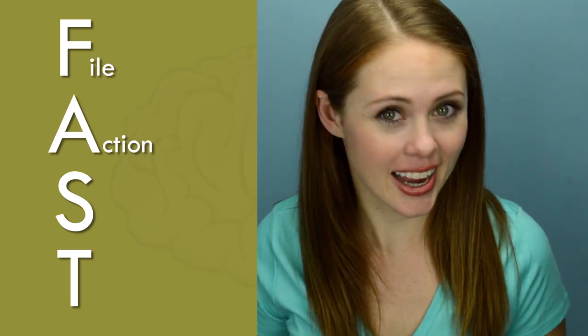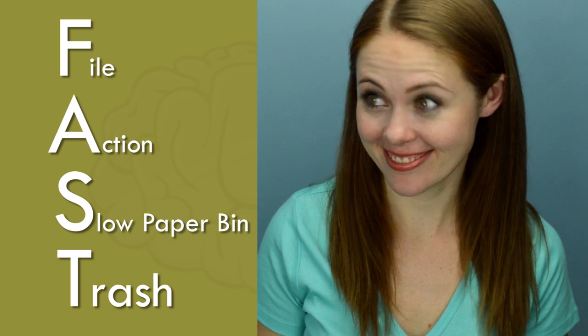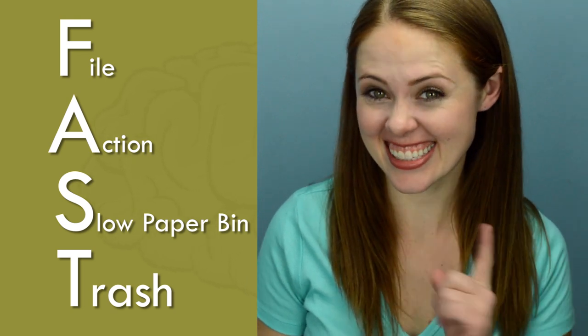If you get overwhelmed, remember: the paper monster is slow. If you're fast, you can beat it. File, Action, Slow Paper Bin, and Trash — that's an acronym.